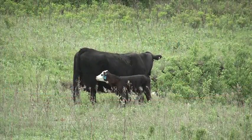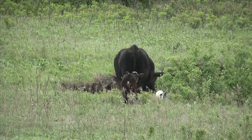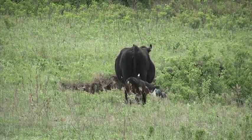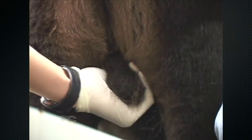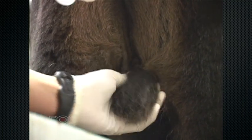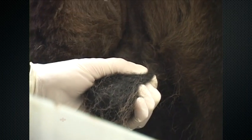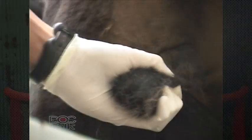Regardless of whatever method we use, the bottom line is any time we can do it early, swift, and efficiently — that's what we need to do. It's easier on the animal, it's easier on us, and there are a lot fewer complications. The timing has even been addressed in Beef Quality Assurance recommendations. You'd like to do it before three months. Calves are small, testicles are small, blood vessels are small, and overall the perception is a lot easier on the animal.